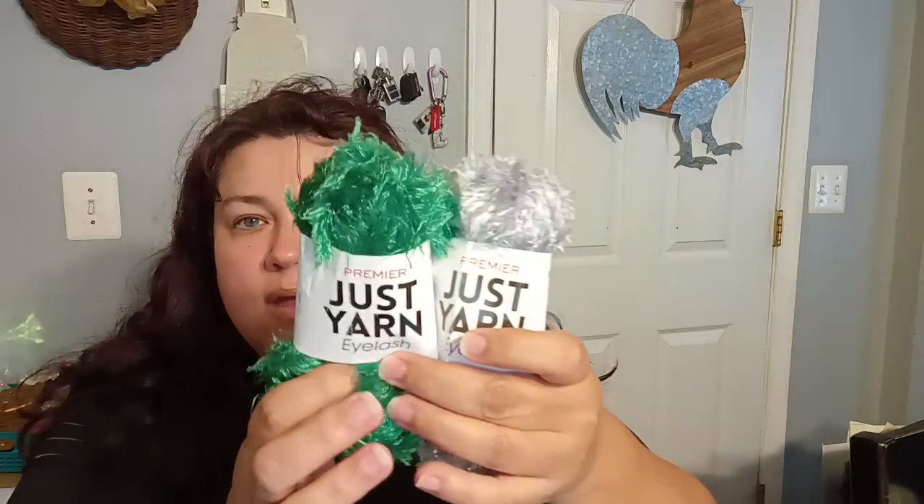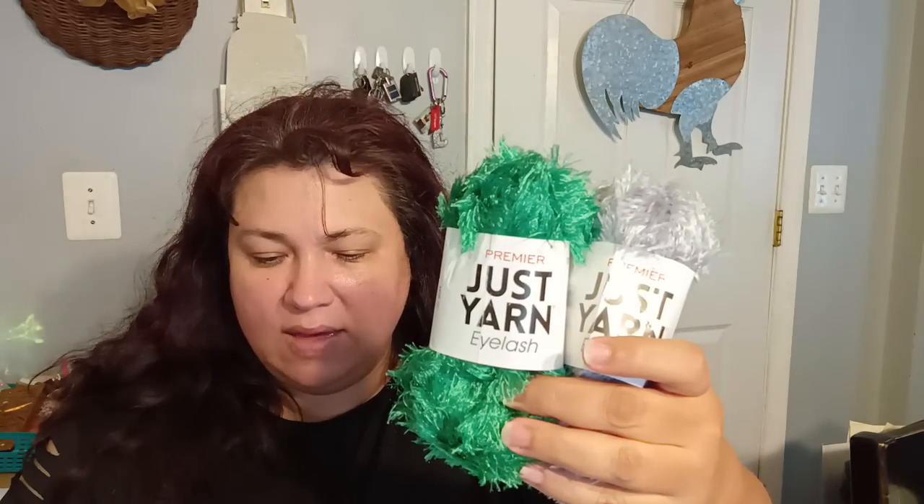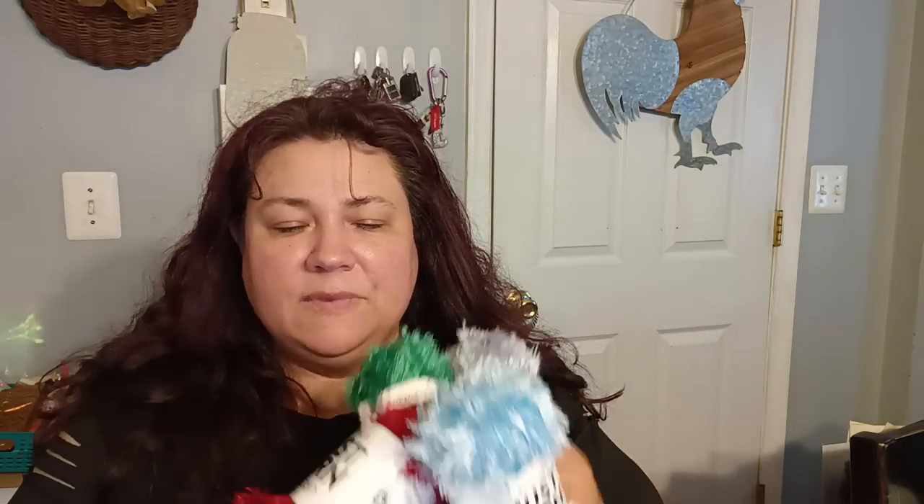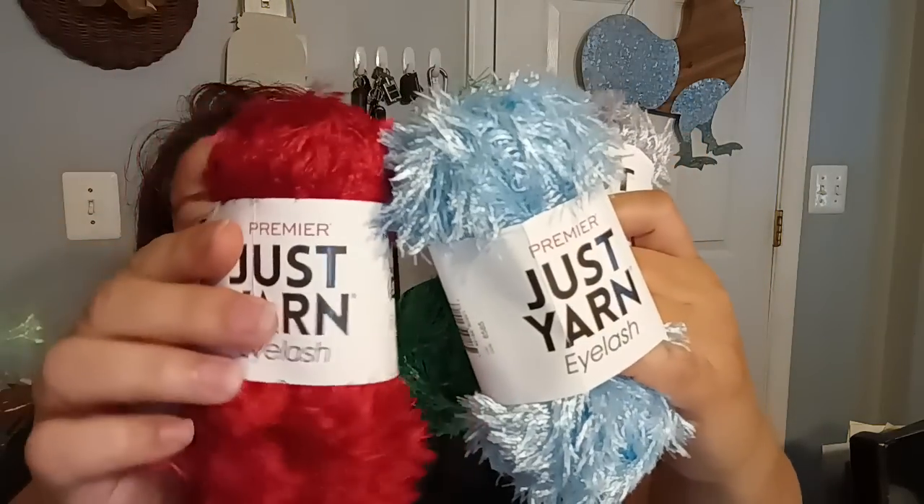Now, this is the craft department — the crafty department. They have the Just Yarn, and this is the eyelash Just Yarn. They have it in silver, green, ice blue, and red. These are the eyelet kinds, so these are great for all kinds of things — if you're a crafter, a miniaturist, just anything at all. They're very hard to find, so these are great. To get them for $1.25 — awesomeness.